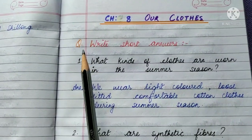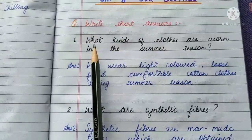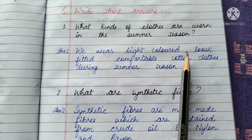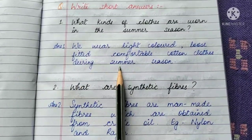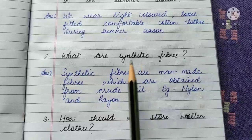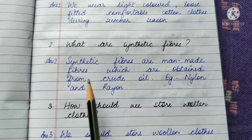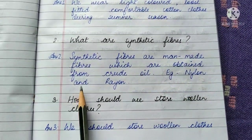Now let us do the question answers of Chapter 8, Our Clothes. We will do the short question answers. Question 1: What kinds of clothes are worn in the summer season? We wear light colored, loose fitted, comfortable cotton clothes during summer season. Question 2: What are synthetic fibers? Synthetic fibers are man-made fibers which are obtained from crude oil — for example, nylon and rayon.